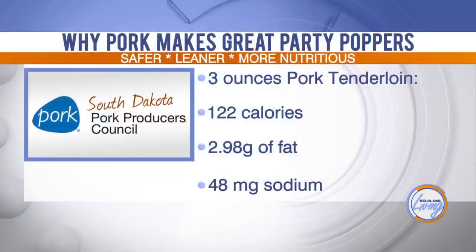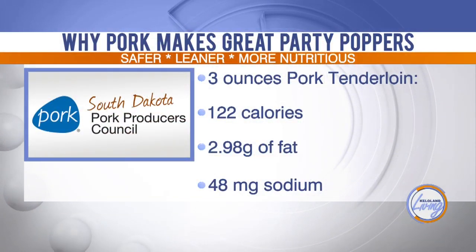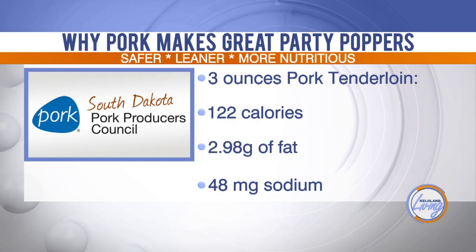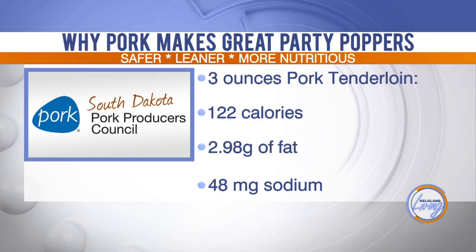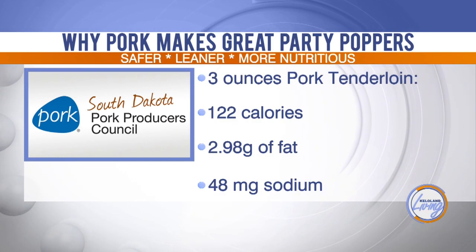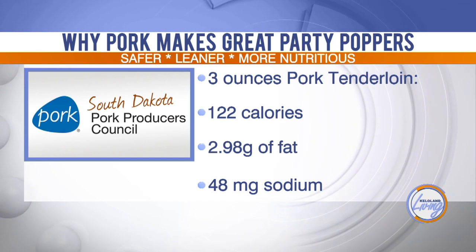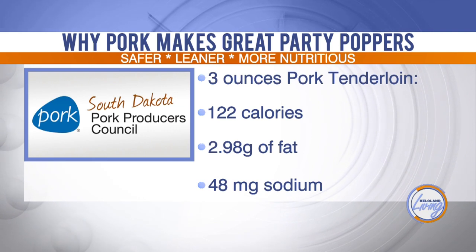Pork goes with so many different flavors and it's lean, so it works really well. As you're trying to maybe cut some of those calories when serving your guests appetizers before the holiday meal, pork fits in well. Three ounces is only 122 calories — not bad.